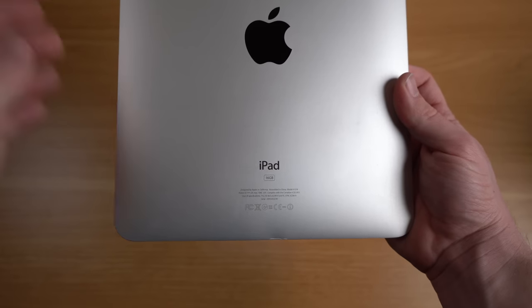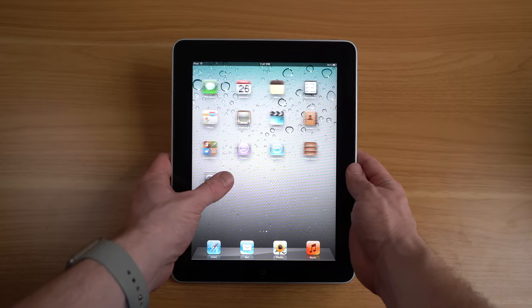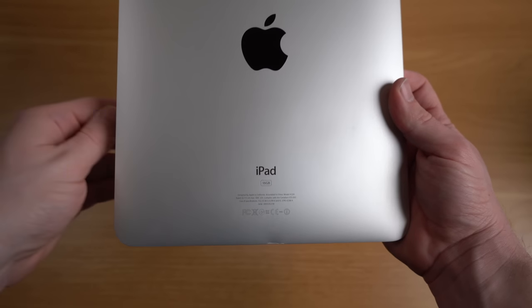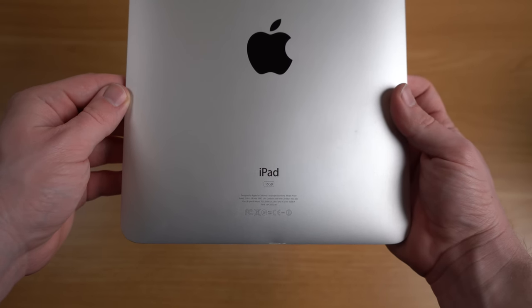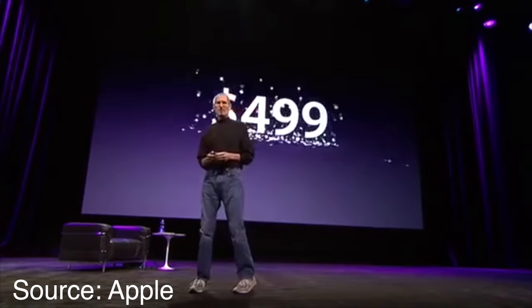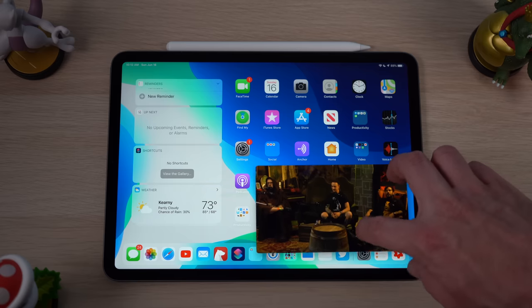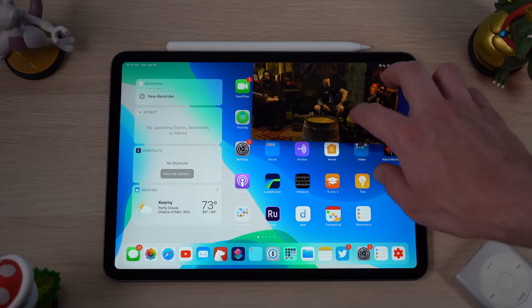For me the unifying vision of the iPad has always been a product molded out of a sheet of aluminum and glass into a multi-touch computer that you can easily carry around and use anywhere. This 2010 iPad is a 16 gigabyte model — the entry-level model at the time — which retailed for what I thought was a really low cost of just $500.